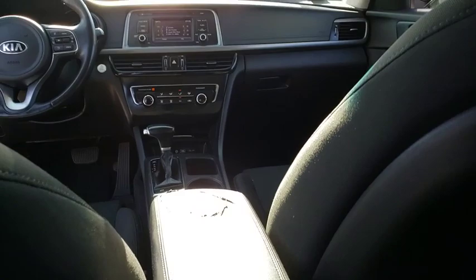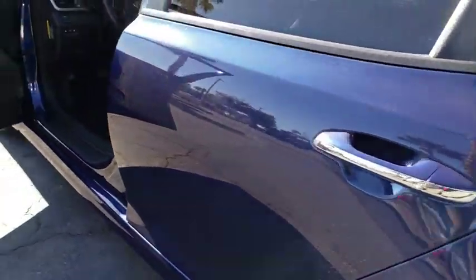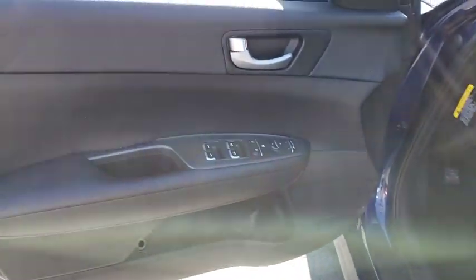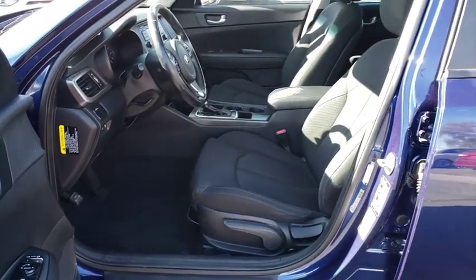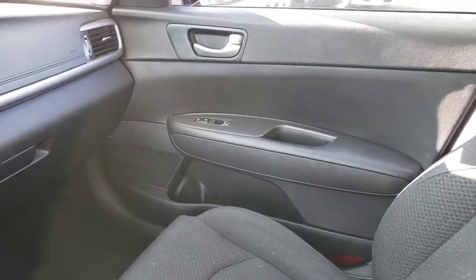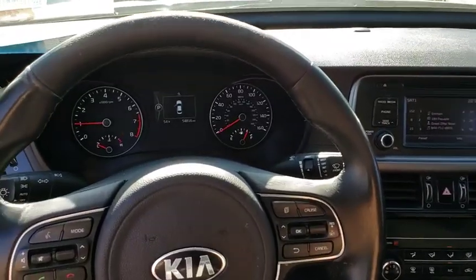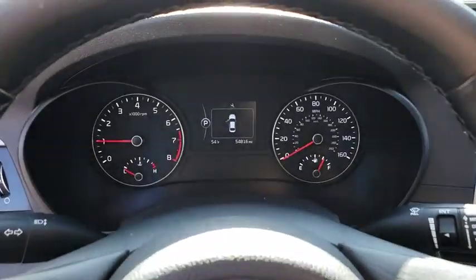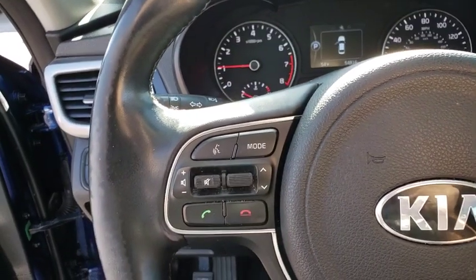Drive away with a great deal on this vehicle. Call or stop in today. For more information, visit www.humbledibundum.com. Thank you.